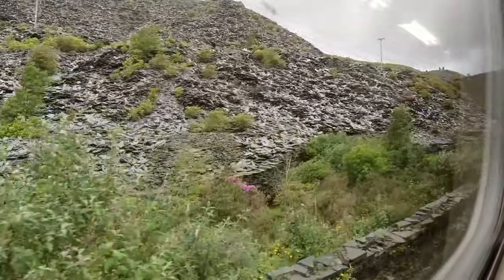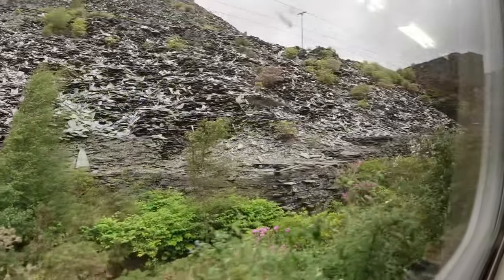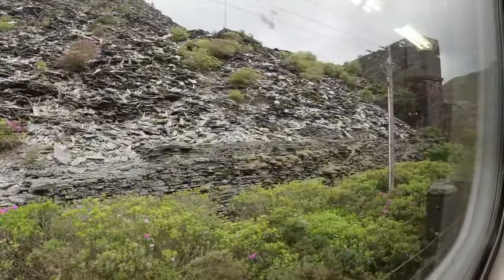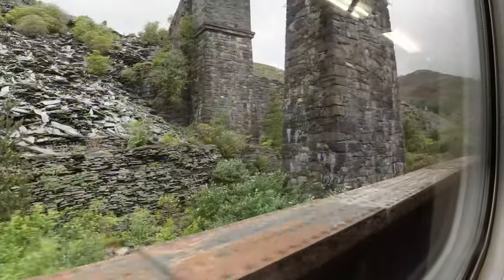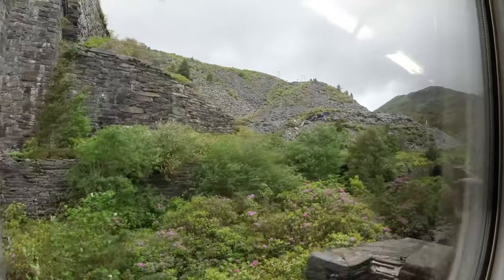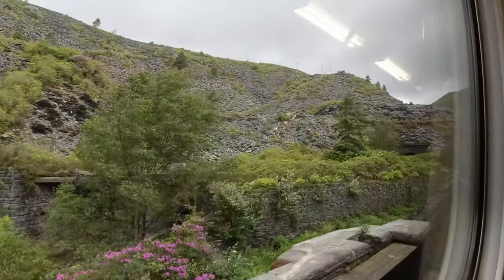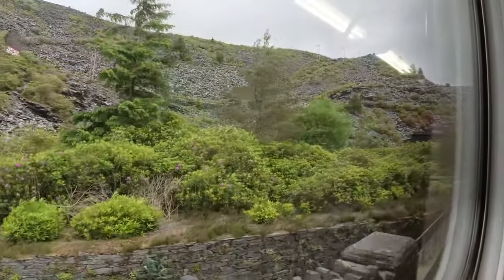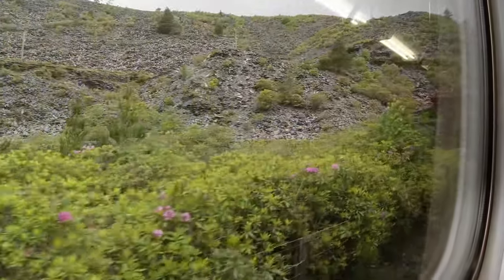In order for the Conway Valley Line to reach its final destination, workers had to tunnel under nearby Moel Dyrnogydd. This is the attraction I was referring to earlier. Because this tunnel — the Ffestiniog Tunnel to give it its proper name — is actually the UK's longest single-track tunnel currently in use, at a whopping 3,407 metres long. How long do you reckon it takes for our train to go through it? Well, let's find out, shall we?